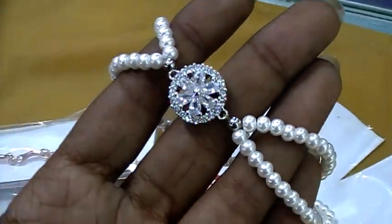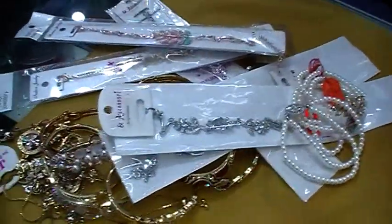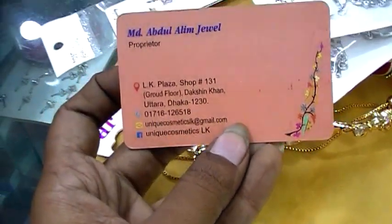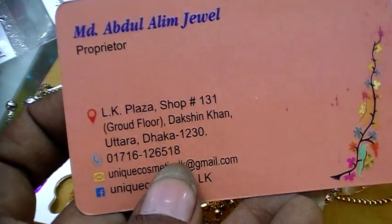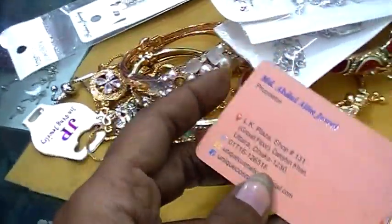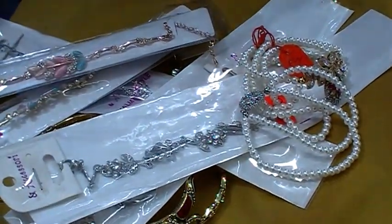We will see the Breast Light Bangles collection here at the unique cosmetic and gift shop. The address is LK Plaza, shop 1.30, brown clothes in Khaunukhtara. Contact: 0716 126518. The collection is great — if you like this video, please like, comment, share and subscribe.